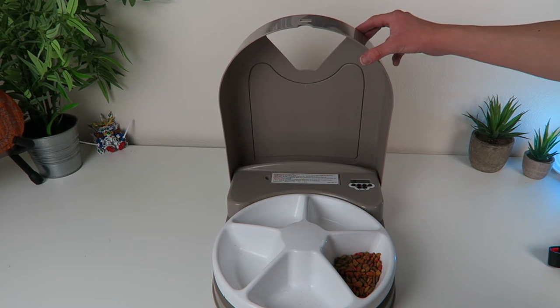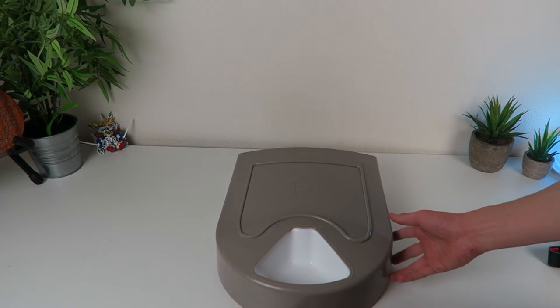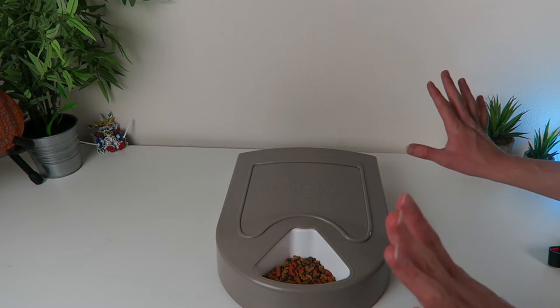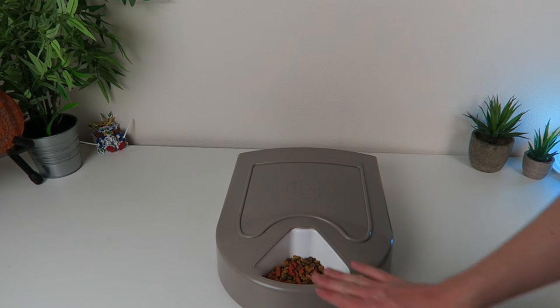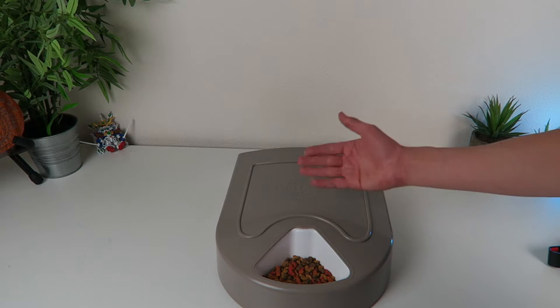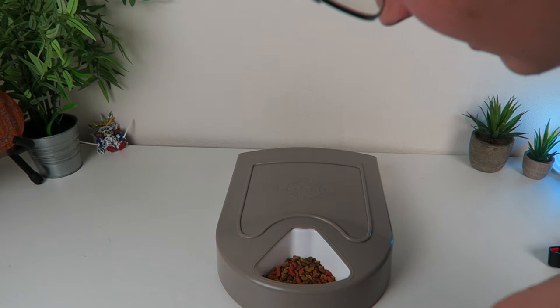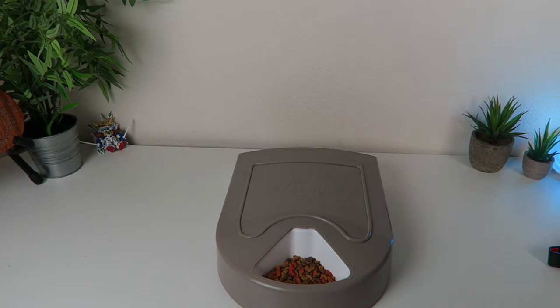I'll show you in a second — it'll come around, it's about to go. These minutes take a long time whenever you're waiting on something like this, but I wanted to show you naturally that I wasn't touching it or doing anything to it. And it'll come around and just feed. I set it on 4:14 and it went around perfectly — everything's good to go.